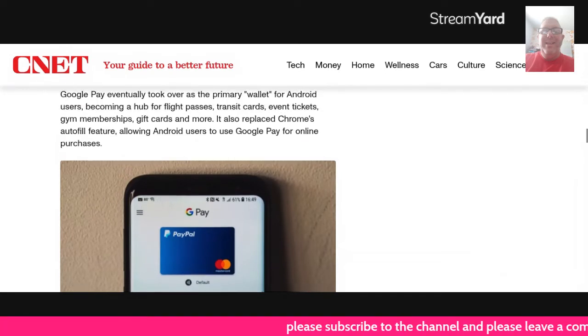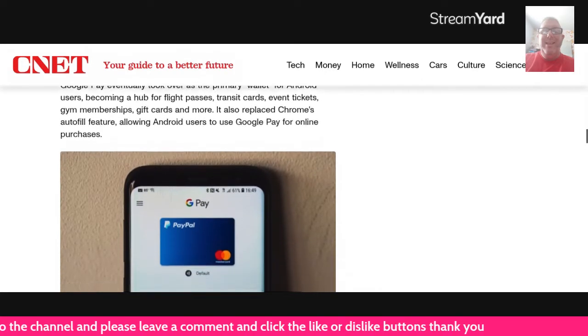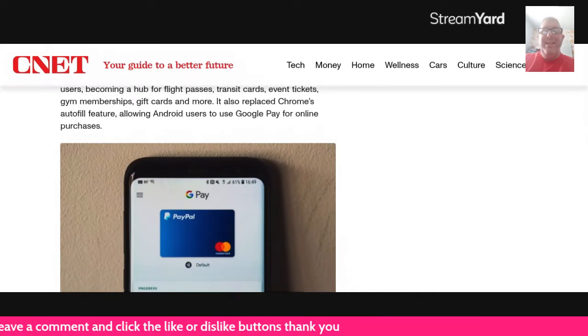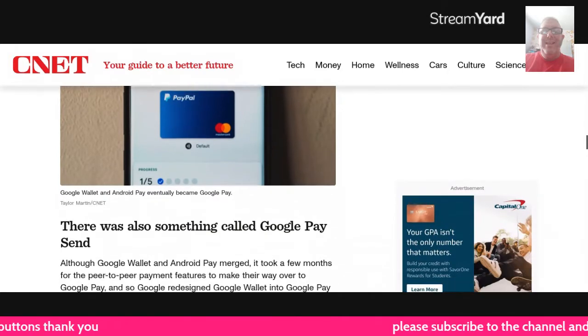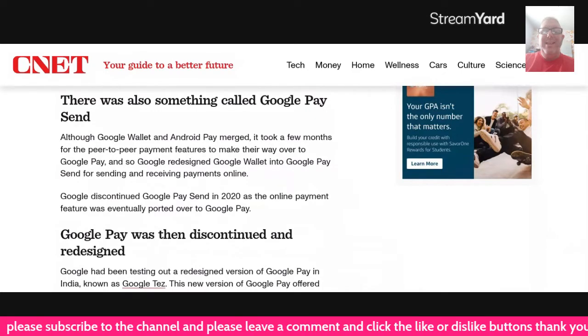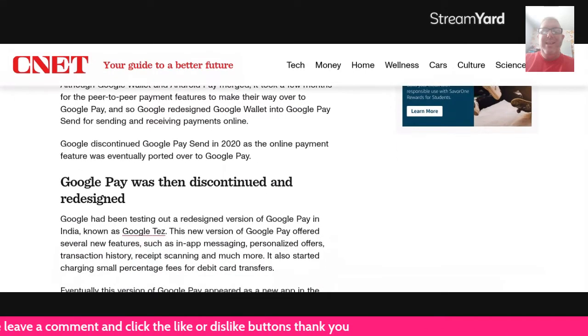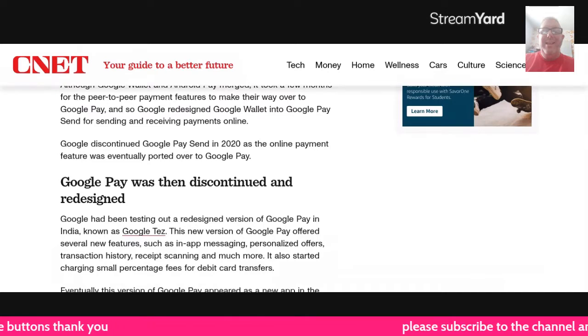Google Pay eventually took over as the primary wallet for users, becoming a hub for flight passes, transit cards, event tickets, gym memberships, gift cards, and more. It also replaced Chrome's autofill feature, allowing Android users to use Google Pay for online purchases. There was also something called Google Pay Send. The Google Wallet and Android Pay merger took a few months for the peer-to-peer payment features to migrate to Google Pay, so Google redesigned Google Wallet into Google Pay Send for sending and receiving payments online. Google discontinued Google Pay Send in 2020 as the online payment feature was eventually ported over to Google Pay.